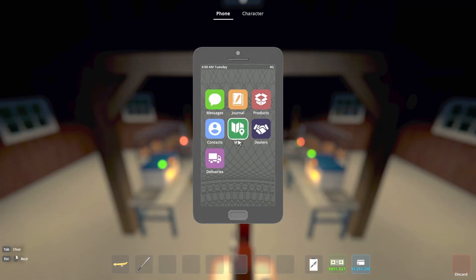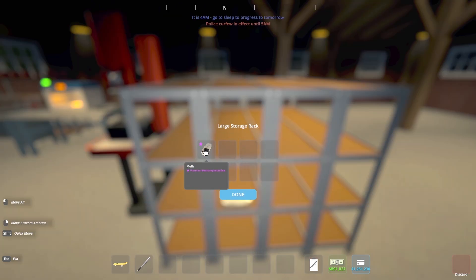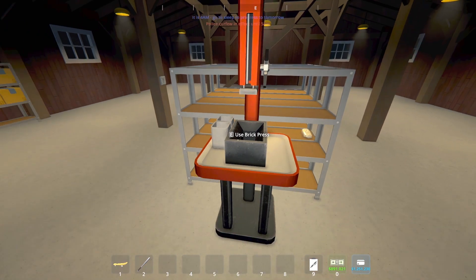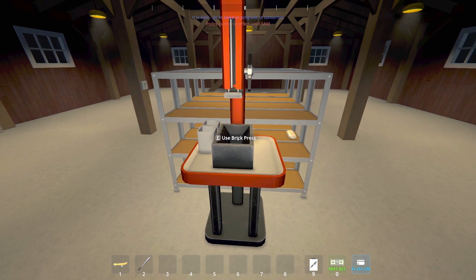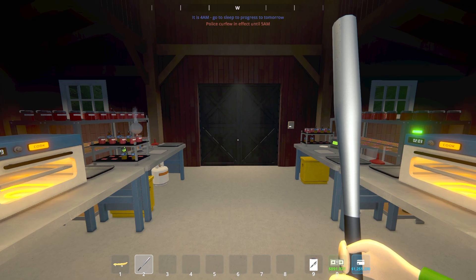We've reached the end of day one. Let's hop down and take a look at how much meth our chemist has made. So far, we've got one brick — one brick a day. Let's check the brick press. Nothing in there. So 20 crystal is what we have after day one. Let's go motivate the troops, then we'll head to bed and get started on day two.